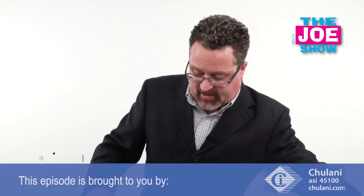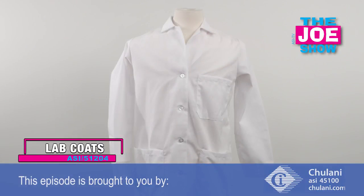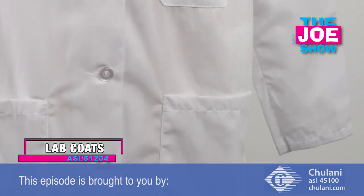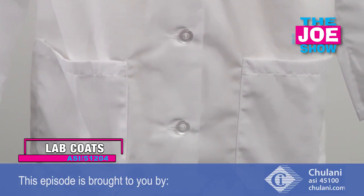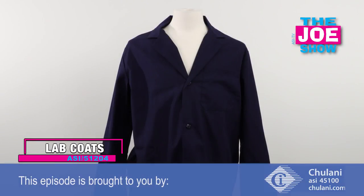Let me show you two smocks here — two lab coats. We've got a white one here, a traditional lab coat, with plenty of pockets on the front where you can put notepads or a stethoscope. There's a women's white and also a men's blue, which is a little larger. It's the same process, the same lab coat.